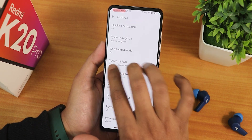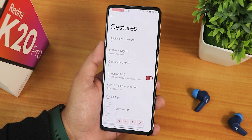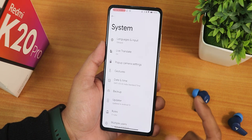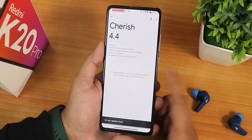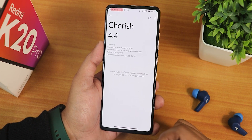The press and hold power button action can be set to power menu or digital assistant. Swipe to take screenshot is working fine — we have share, edit, delete, and the Google lens option. The capture mode feature appears when needed, and we have playback control and prevent ringing. There is also a system updater where you can check for updates.